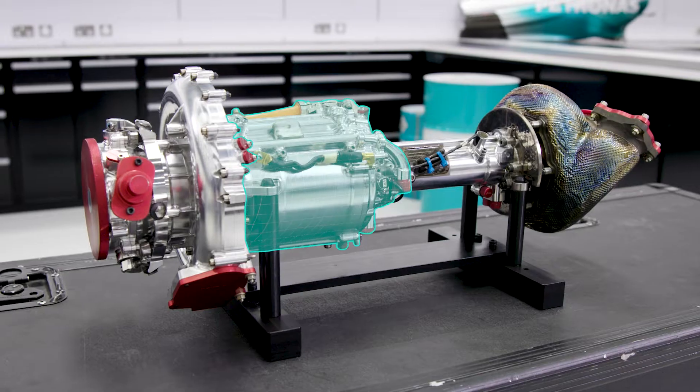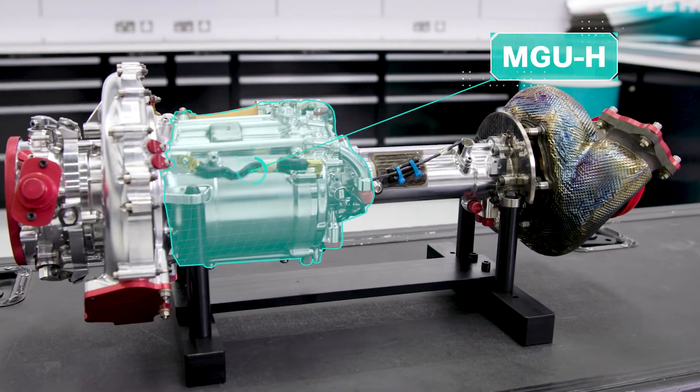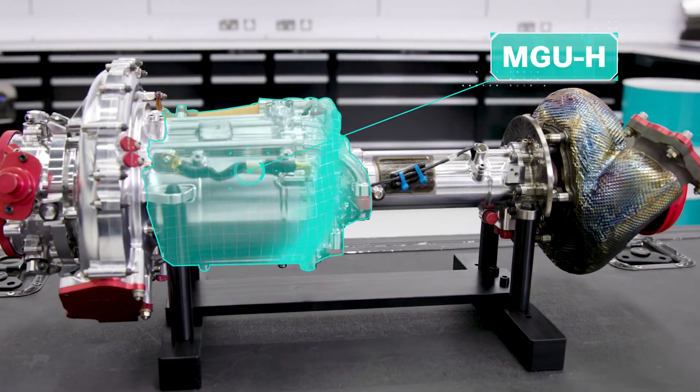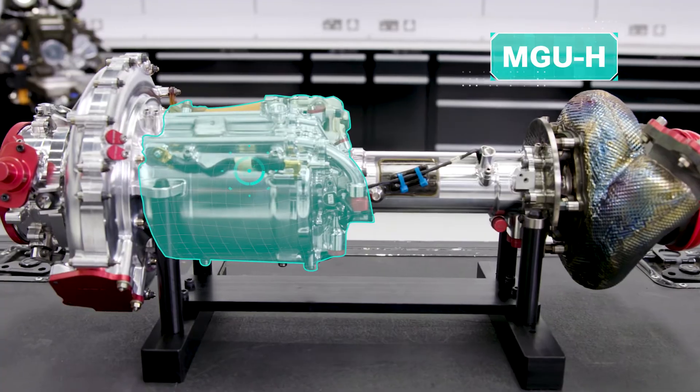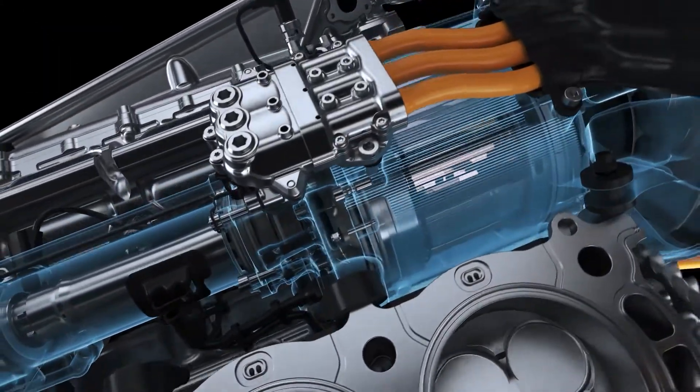Also, what you can see here in the middle of this turbocharger is actually an electric motor. This is the MGU-H, and the turbocharger does work hand in hand with that MGU-H through most of the lap. So as well as the turbocharger being linked completely and utterly with the combustion engine, it's a big element in the ERS system as well.